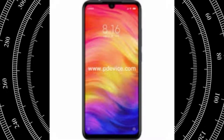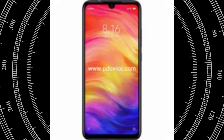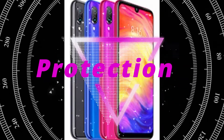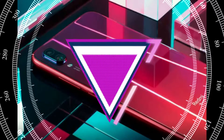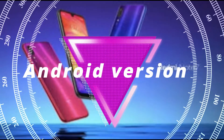The aspect ratio is 19.5:9 with a water-drop or U-shaped notch — you may like it or not, that depends on your personal preference. It is protected with Corning Gorilla Glass 5, which is another big pro of this device. It also runs Android 9 Pie out of the box.